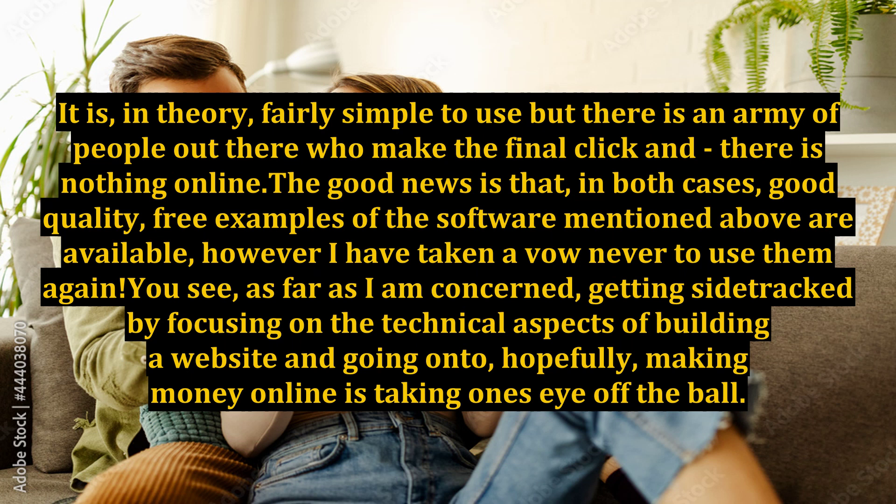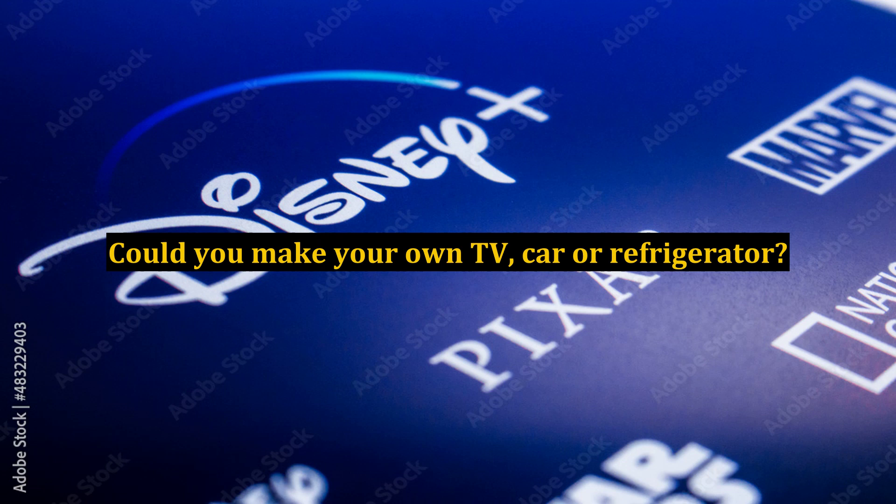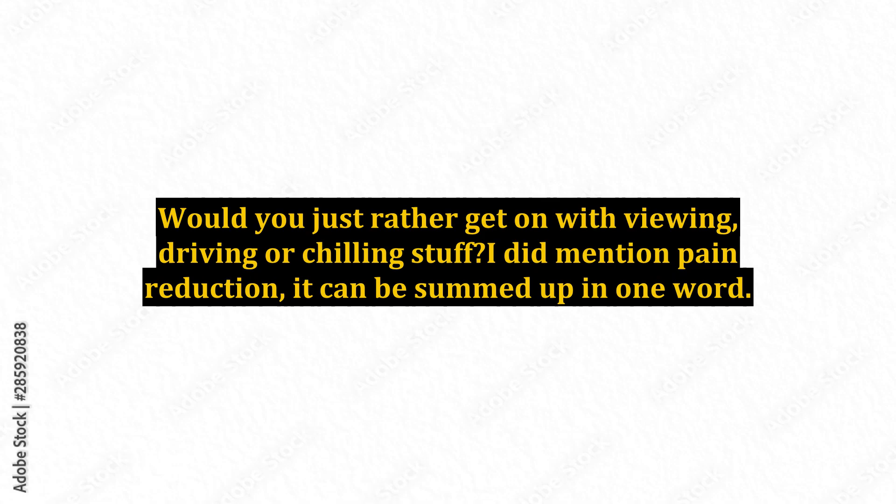However, I have taken a vow never to use them again. As far as I am concerned, getting sidetracked by focusing on the technical aspects of building a website, instead of hopefully making money online, is taking one's eye off the ball. Could you make your own TV, car, or refrigerator? Would you just rather get on with viewing, driving, or chilling stuff?